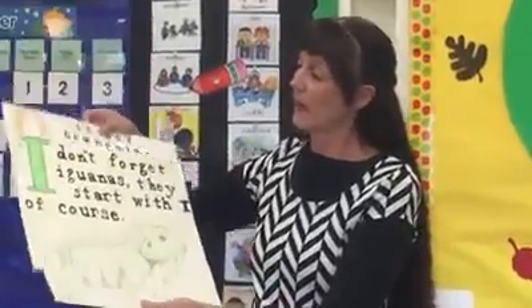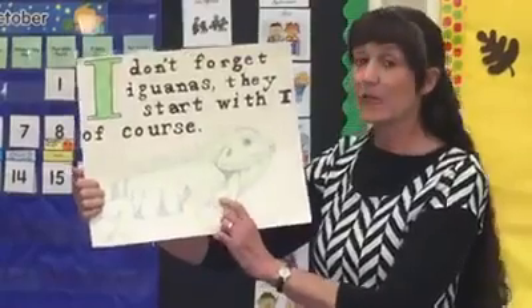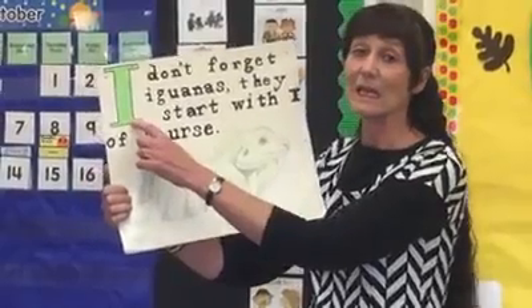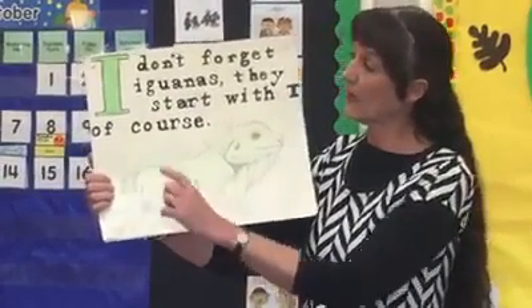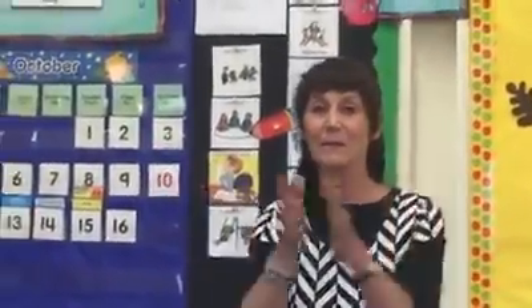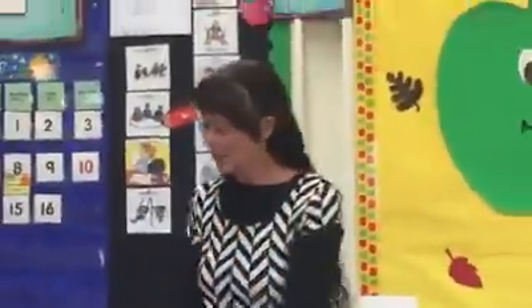Now let's look at the letter we had last week. Do you remember the name of this lizard? Iguana — because I said 'it, it, it.' Remember that? Don't forget iguana — he starts with I, of course. Animal alphabet. I'm going to sing the animal alphabet. Good job.